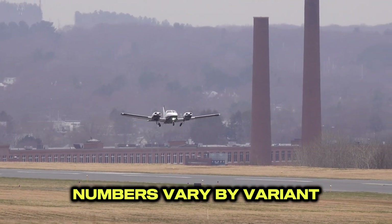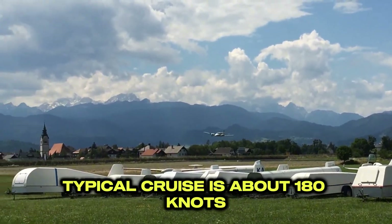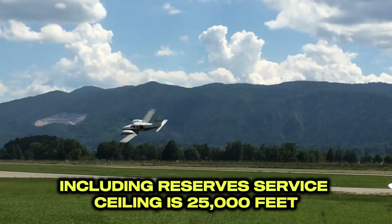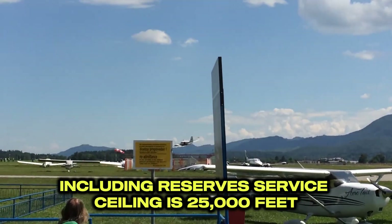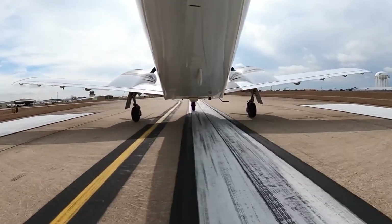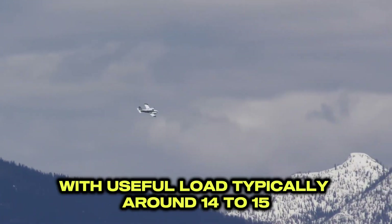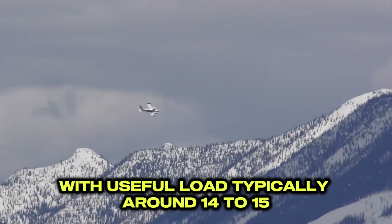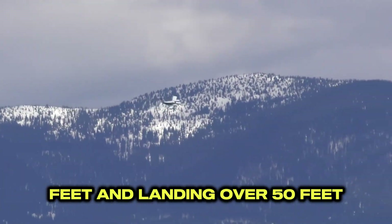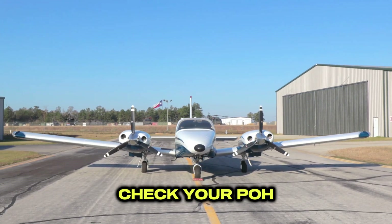Numbers vary by variant. Here is a representative Seneca V snapshot. Typical cruise is about 180 knots true in the high teens, with roughly 820 nautical miles including reserves. Service ceiling is 25,000 feet; oxygen is required above 12,500. Maximum takeoff weight is 4,750 pounds, with useful load typically around 1,400 to 1,500. Takeoff over 50 feet is about 2,100 feet, and landing over 50 feet about 2,300. Always check your POH.